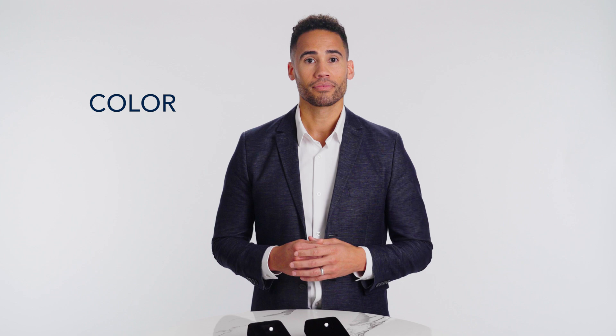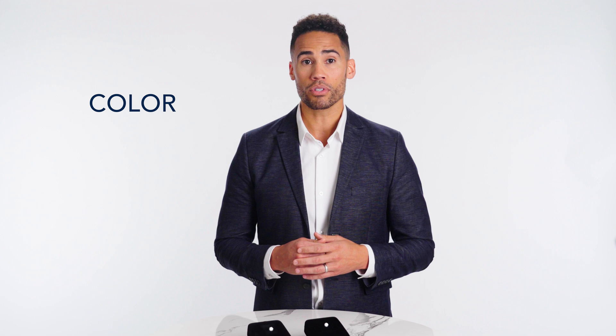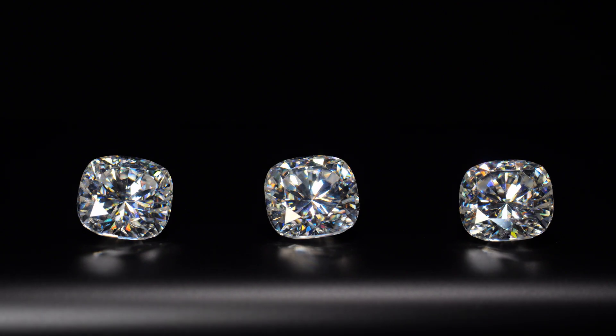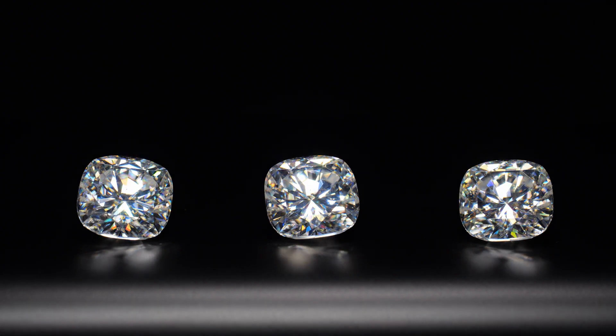Then there's color. Like diamonds, Moissanites can be seen as colorless, or can come in a plethora of different hues, such as blue, green, gray, and yellow. Super premium Moissanites are the most colorless and are considered top shelf in their category, closely followed by premium Moissanites which are nearly colorless, but may have a slight greenish or yellowish tint.